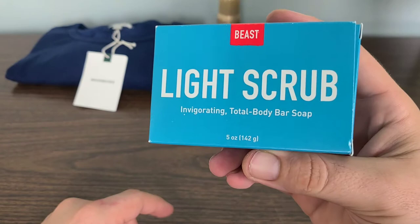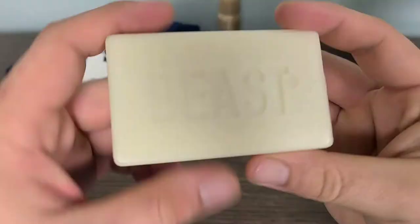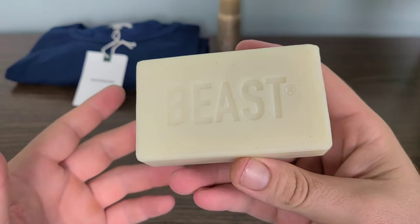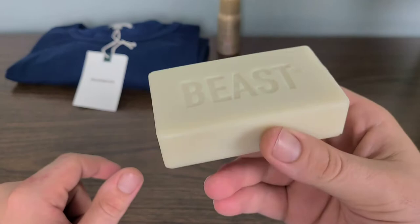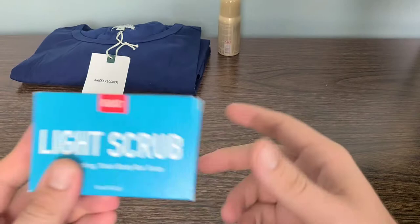Next we have the Beast Light Scrub Invigorating Total Body Bar Soap. Let's go ahead and open up the package and take a look. I'm definitely intrigued with this. Overall it smells absolutely amazing — doesn't mention eucalyptus, but it definitely has a nice vapor rub-like eucalyptus feel. Very clean and definitely invigorating. So let's put that to the side and we'll go over that retail value a little bit later.